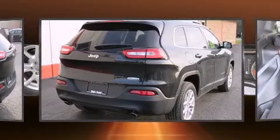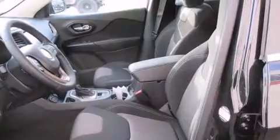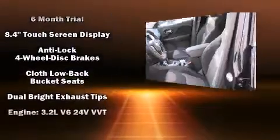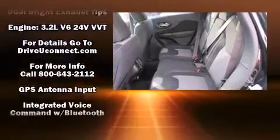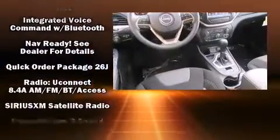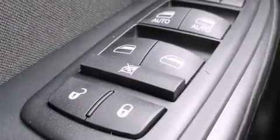Jeep also prioritized safety and security with features such as traction control, brake assist, anti-whiplash front head restraints, a panic alarm, an emergency communication system, and four-wheel disc brakes with ABS. Comprehensive safety also includes row curtain airbags.